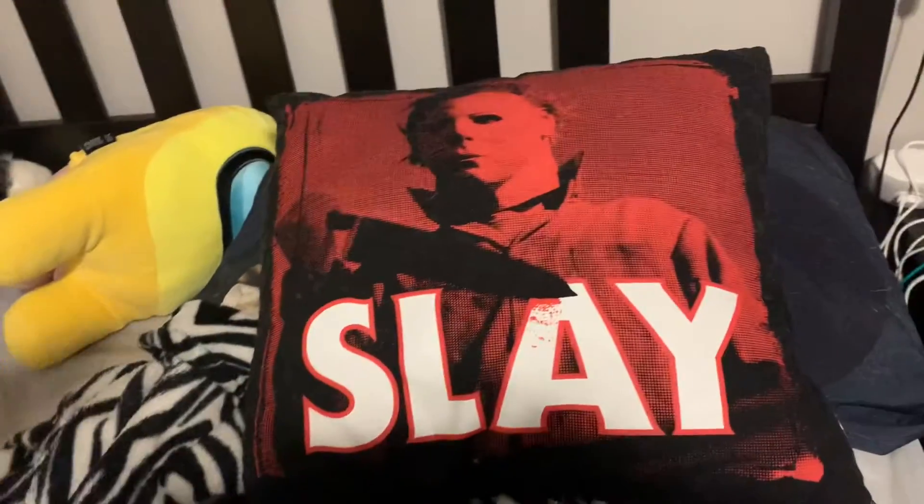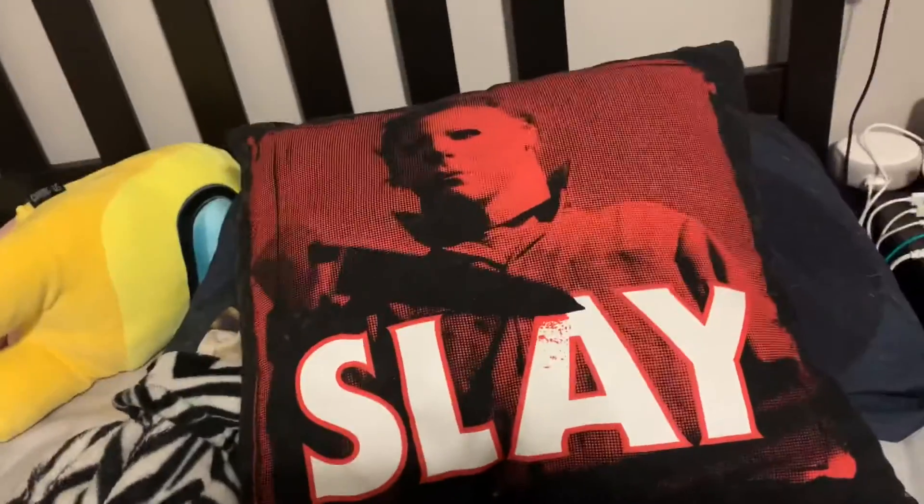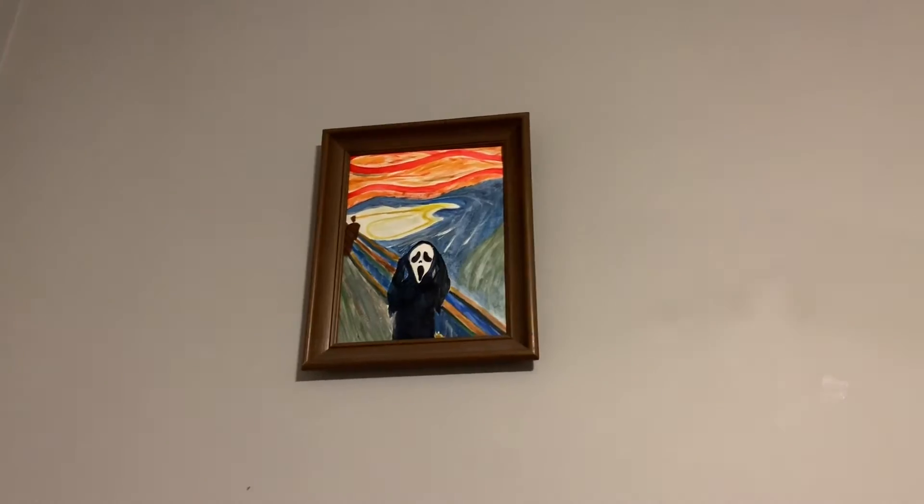I have this little Michael Myers pillow that says Slay on it. I love it. I also got this from Spirit Halloween, like $20, $25. And then above my bed, I have this little Ghostface painting my friend did for me for Christmas last year.